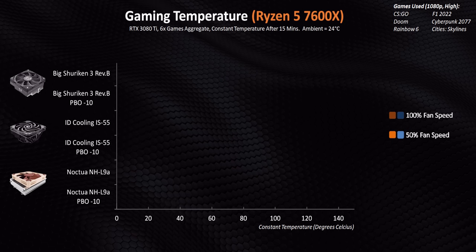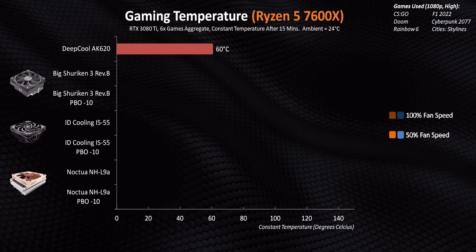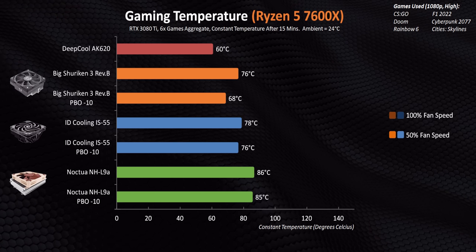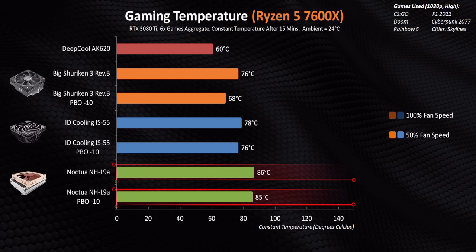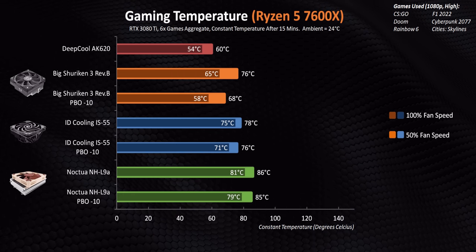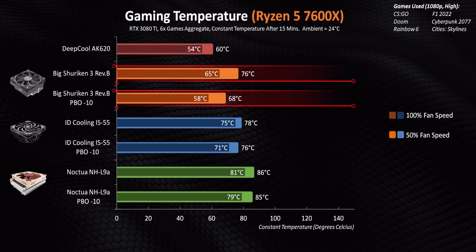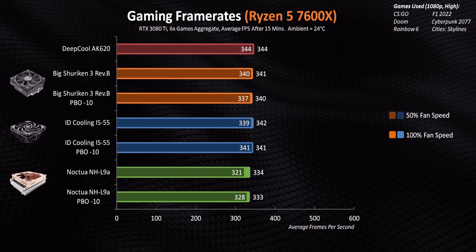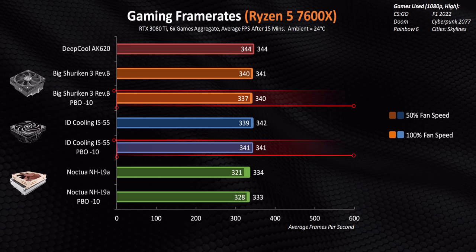I'm adding the AK620 to these charts just to give an idea of what a high-end air cooler can do on an open test bench — basically optimal results for air cooling. At 50% fan speed and stock CPU settings, none of these ITX coolers get to a worrying temperature level, but the L9A gets pretty toasty with low fan speeds even with the PBO minus 10 setting. Increasing fans to full speed pulls things down nicely, especially on the big Shuriken, which runs 10 to 11 degrees cooler than at 50% fan speeds. Moving on to frame rates, the Shuriken and IS55 have essentially the same results at both 100% and 50% fan speed, and setting the optimizer curve to minus 10 doesn't hurt frame rates here.